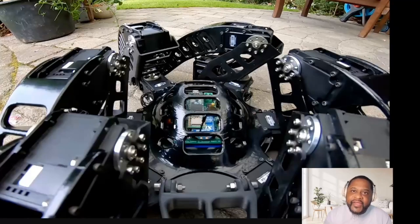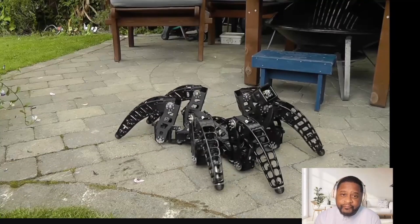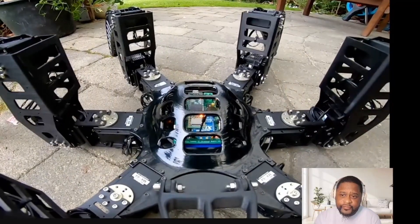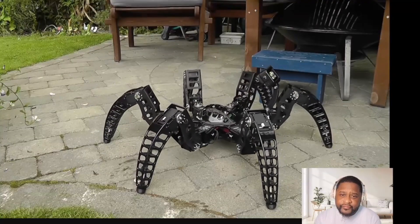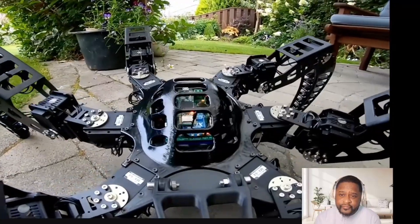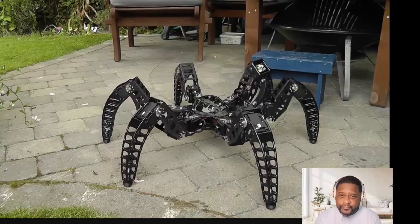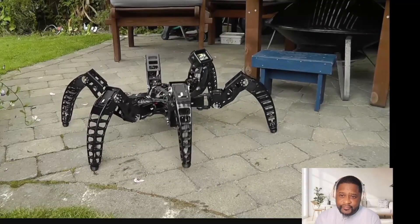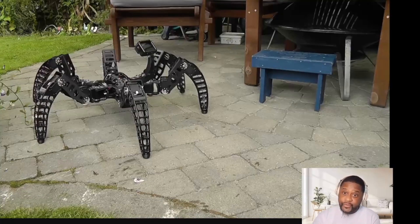Let's go, we got a video. This video is about MX Phoenix, a hexapod robot by Zentex Robotics. We're going to check it out, see what they're using it for, and then go from there. It definitely looks cool, I can see that.